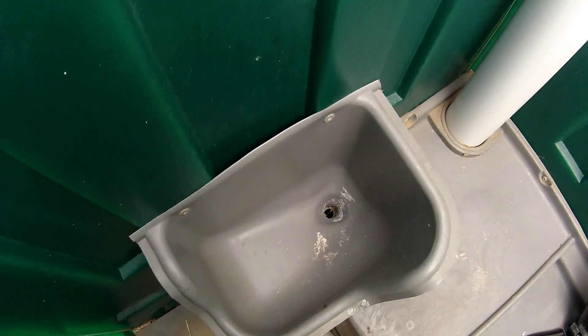Got a few porta-potties here. Let's go inside this one. This is a Stay Clean model — I haven't seen this brand name before. Let's go in and take a look.